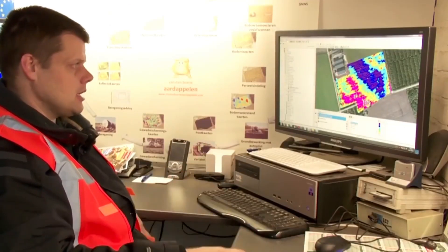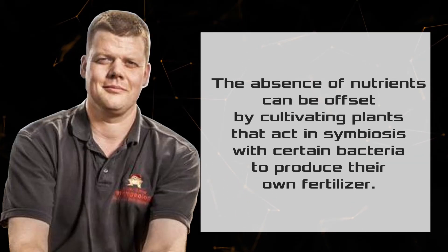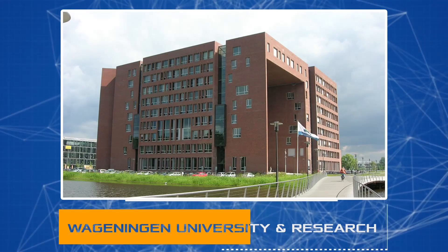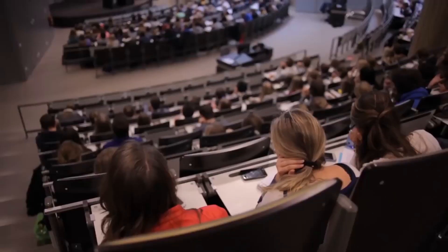As the farmer admits, the lack of water is not the biggest issue — soil depletion is much more difficult to address. But even this can be solved with the help of science. The absence of nutrients can be offset by cultivating plants that act in symbiosis with certain bacteria to produce their own fertilizer. Such developments were made possible by the activities of Wageningen University and Research (WUR), located near Amsterdam.